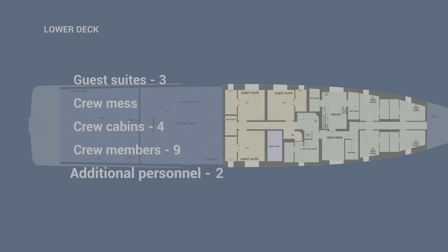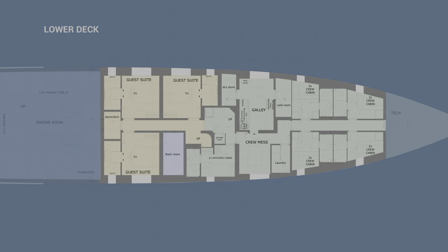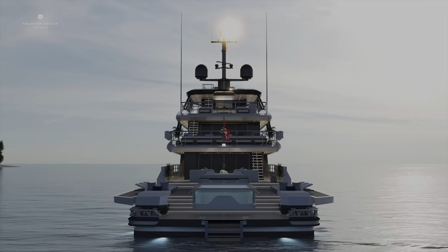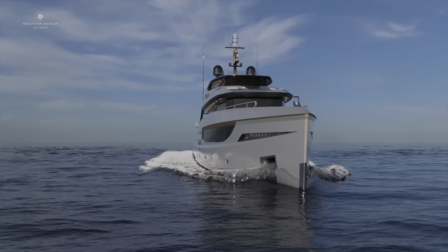The Bering B-165 is powered by twin 1,300-horsepower Caterpillar C-32 engines, achieving a top speed of 15 knots and a cruising speed of 12 knots. The yacht has a beam of 9 meters and a generous gross tonnage of 499 tons. It can carry 70,000 liters of fuel, giving it a range of over 4,000 nautical miles.